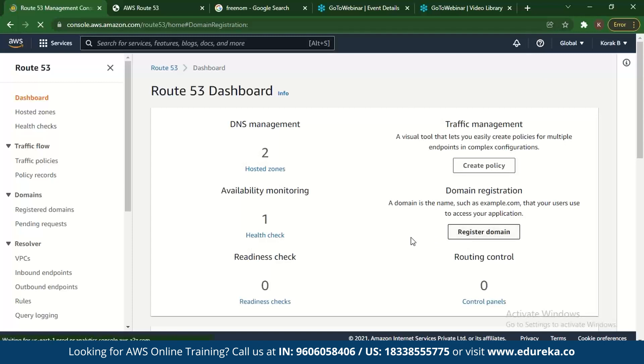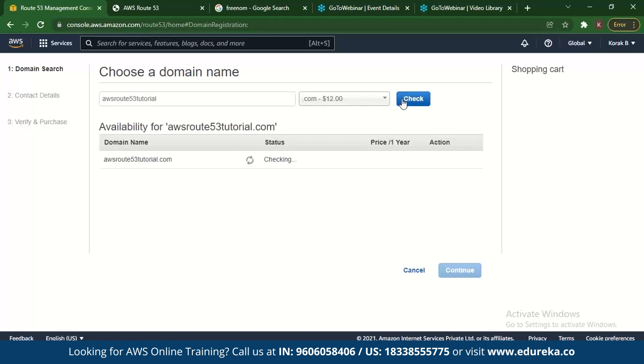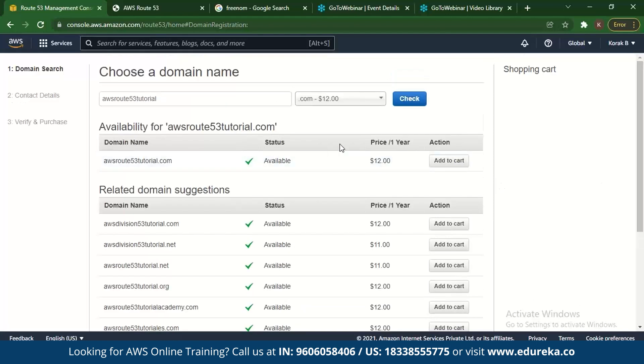First we go to domain registration and click on Register Domain. As soon as we do that, we can see that you can choose a domain name, and there's a certain cost if it's a .com or a .net or similar. So if we search for 'AWS Route 53 tutorial.com', it takes a bit of time, and you can see this is available at around $12 a year. Your domain can be paid where you can have domains such as .com, .org, .net, .in, or similar.